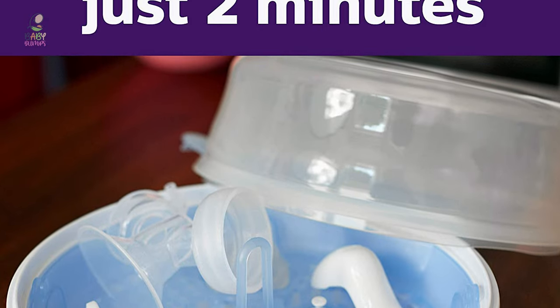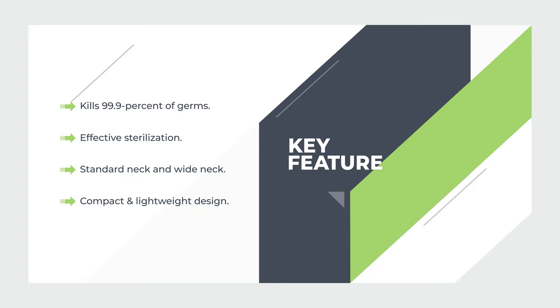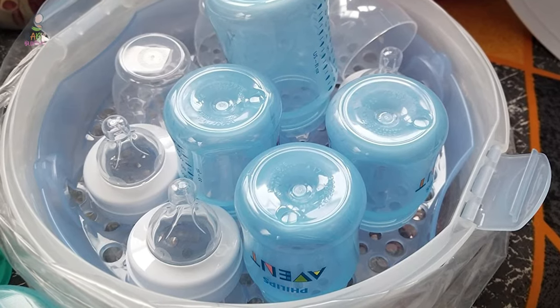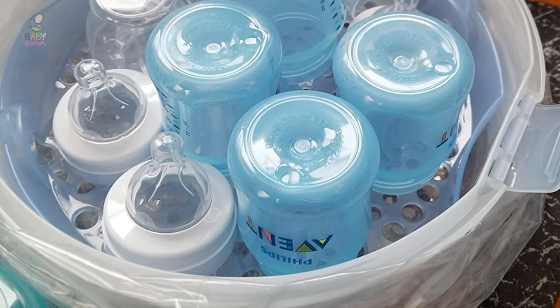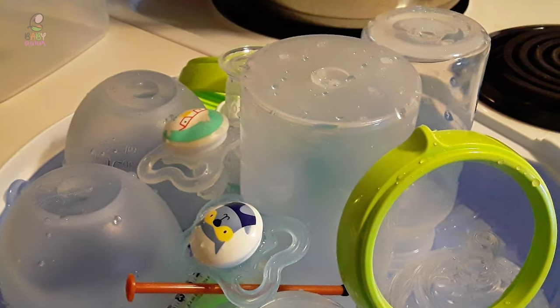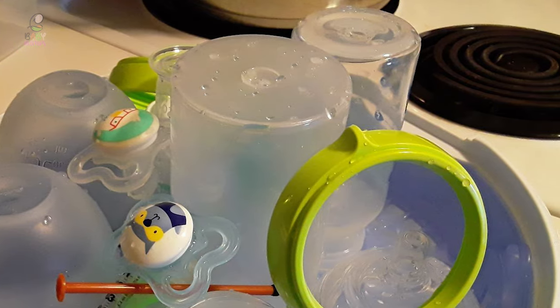This microwave steam sterilizer holds up to four 9-ounce or two 11-ounce Philips Avent bottles. It also has an interior rack that can hold two Philips Avent breast pumps and up to four breast milk storage cups with lids. You can also use it to sterilize pacifiers, non-metal utensils, and other microwave-safe baby items. If the lid is unopened, contents will remain sterile and ready for their next use for up to 24 hours.